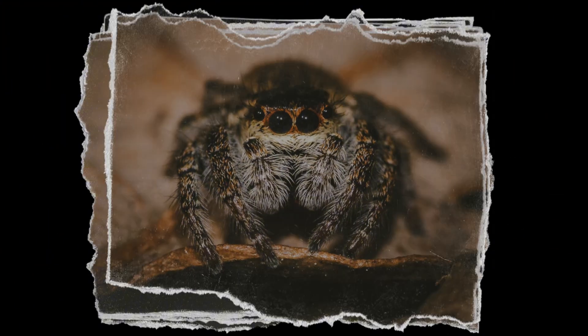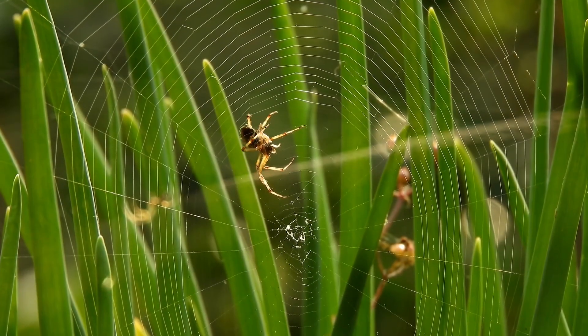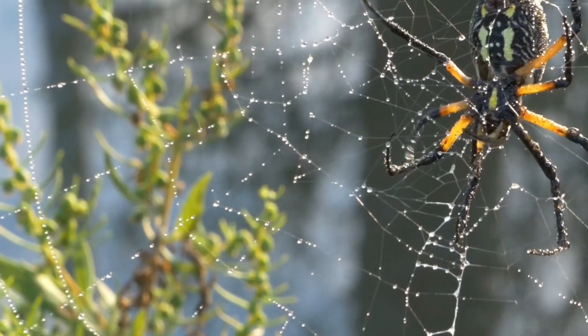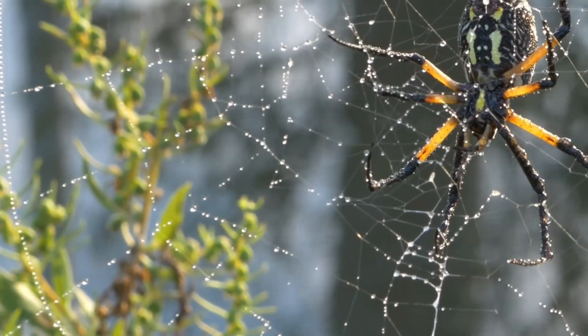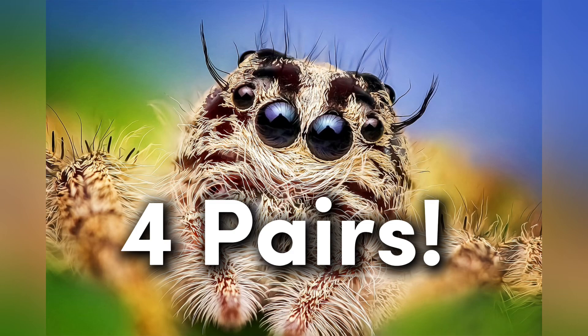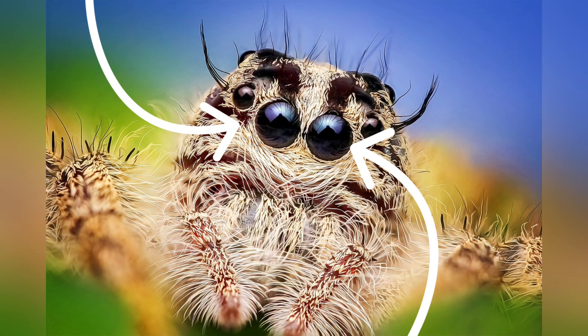One of the most striking features of jumping spiders is their eyes. Unlike many spiders, which tend to have poor vision and rely on web vibrations to sense prey, jumping spiders have evolved extraordinary eyesight. These spiders have four pairs of eyes, but two large forward-facing eyes are the ones that really grab your attention.